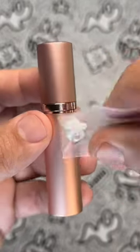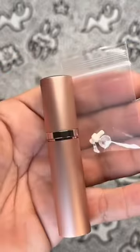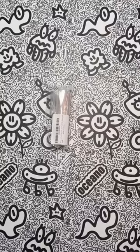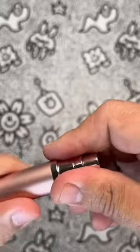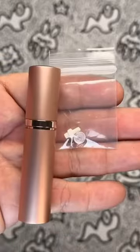Now, in the interest of full disclosure, we did notice that the spray nozzle diameter is quite small — but hey, sometimes you gotta sacrifice quantity for quality, am I right? Overall, the Antox travel perfume bottle refillable atomizer is a must-have for any fragrance fanatic on the go. So go forth, my sensational friends, and spray to your heart's content!